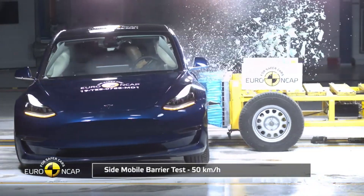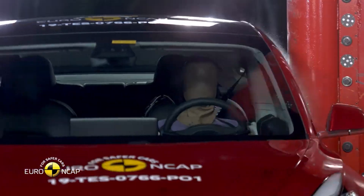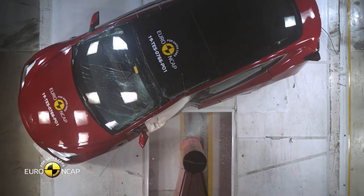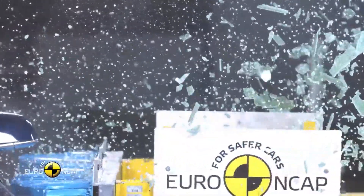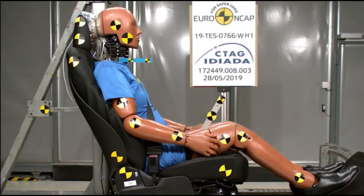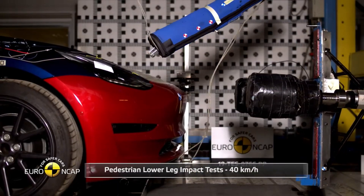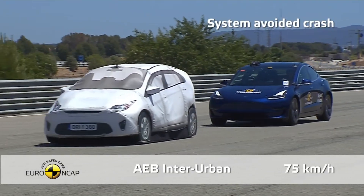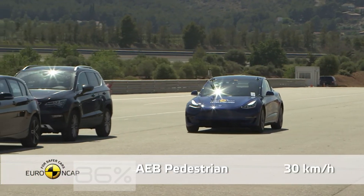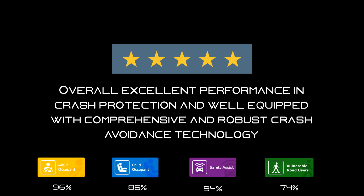The Model 3 also had to go through side barrier crash testing and side pole testing at various speeds to see how much impact the car would be able to absorb. So far the Model 3 received top marks in all various crash tests performed, such as the whiplash test, the pedestrian head impact test, and even the pedestrian lower leg impact test. Tesla also tested its safety assistance features both at day and night time. Tesla received an adult occupant score of 96% and a child occupant score of 86%. Overall, the Model 3 performed extremely well in all aspects and received a 5-star rating.